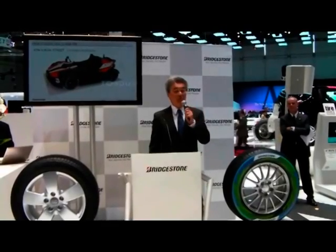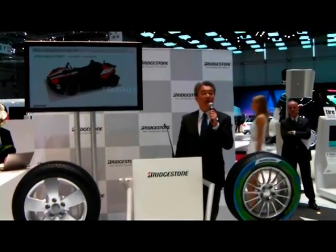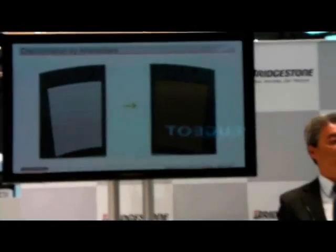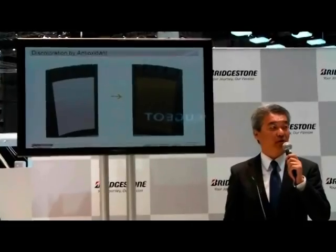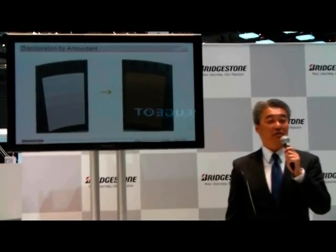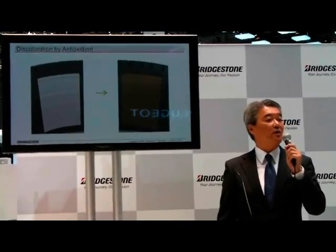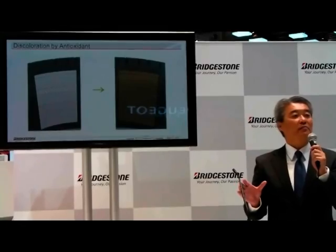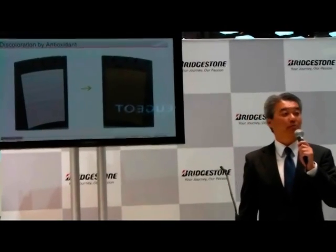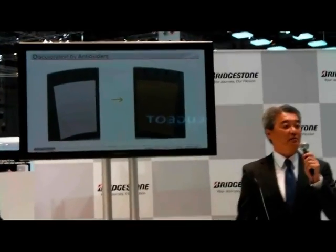Why has this kind of technology never been brought up before now? I will walk you through all the technological issues that came about and how we tackled each one. First off, in the surface of tires, chemicals called antidegradants are blended into the rubber to make them last long. One of the properties of this chemical is that it discolors the surface it touches. The same thing happens when you print on the surface of a tire. This picture shows how white ink printed onto a tire turns brown.